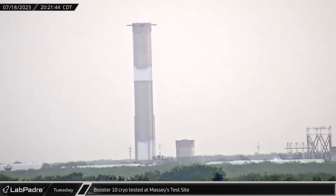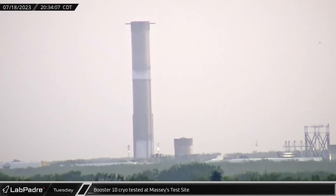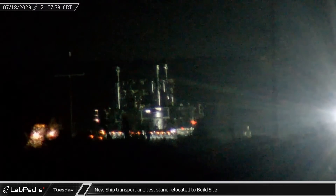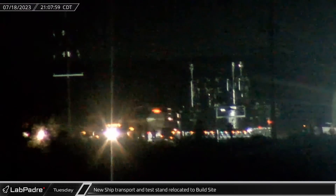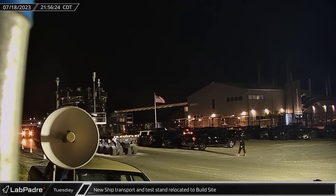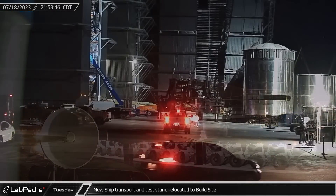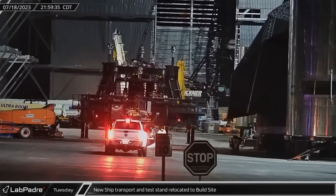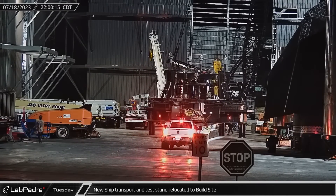As the sun began to set, Booster 10 was wrapping its first cryogenic proof test at Massey's, verifying the integrity of the booster at flight pressures. As Booster 10 detanked, a new hybrid Starship transport and hydraulic test stand was rolled onto Highway 4 and brought to the build site. This new stand will eliminate the transport-to-test-stand swap step that uses SpaceX's LR-11000 crane from the pre-launch testing process flow.